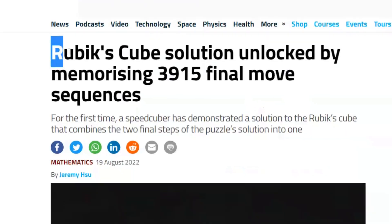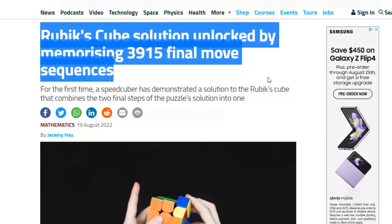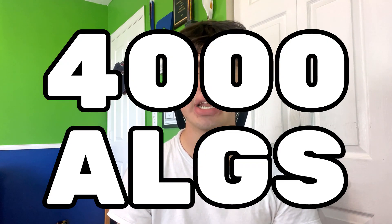Yesterday I came across a news article called 'Rubik's Cube Solution Unlocked by Memorizing 3,915 Final Move Sequences,' and I was curious as to what that meant, so I clicked on it. It looks like this guy actually learned full one look last layer with 3,000 plus algorithms, and he's doing an average using that method — which I thought was literally impossible because it's almost 4,000 algorithms.